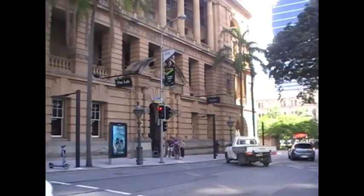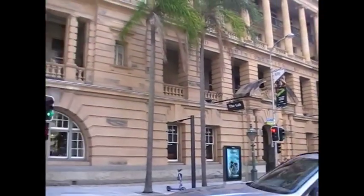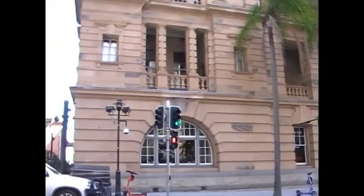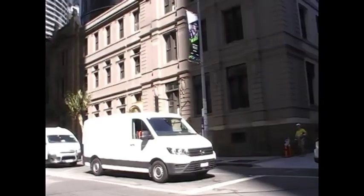A few minutes later and there's Victoria Park. The old Lands Office I think it was. Still on George Street.